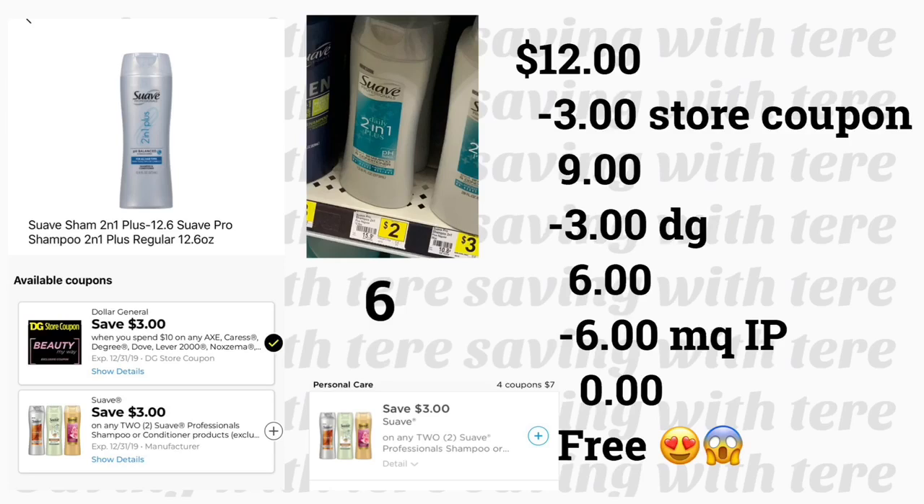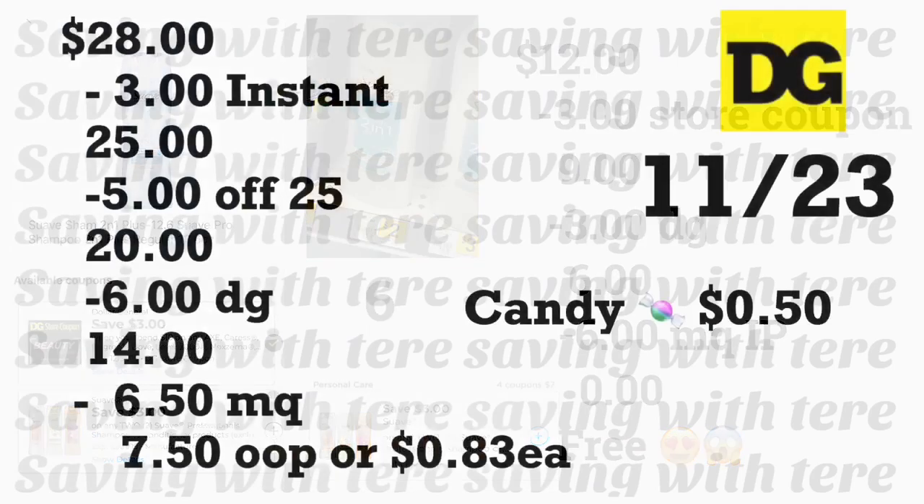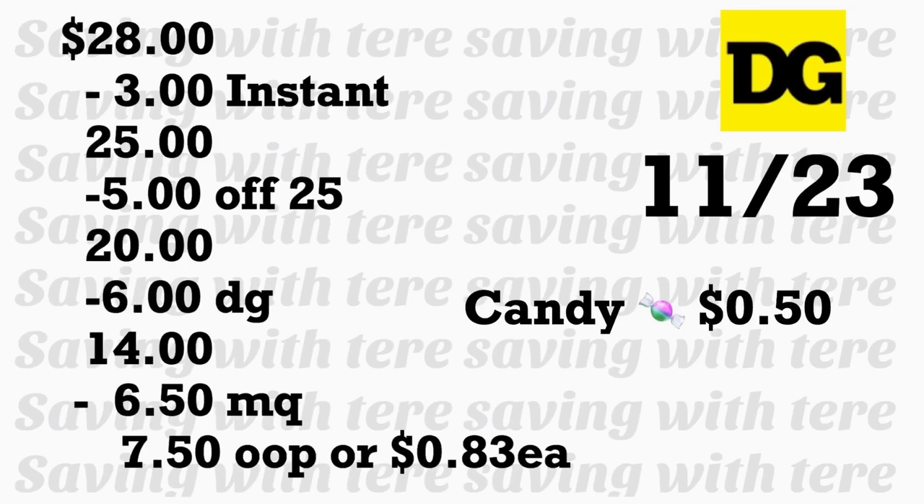For the other four products you'll need printable coupons from coupons.com or insert coupons. The total for this scenario is $28. Ask the cashier to hit total to verify the $3 instant saving came off. Add a candy for at least 50 cents so the $5/$25 triggers — your total after the instant saving must be $28 or more. Enter your phone number; your $5/$25 comes off plus $6 in digital coupons. Give the cashier your manufactured coupons worth $6.50. You'll pay $7.50 out of pocket — only 83 cents per product.